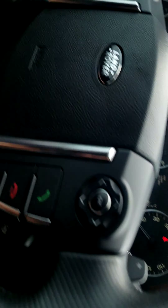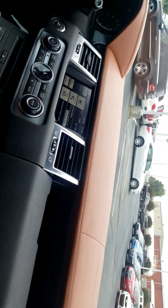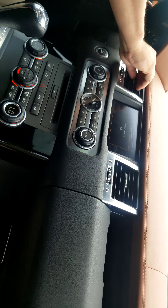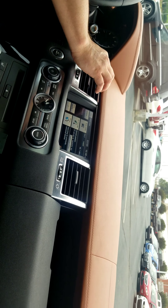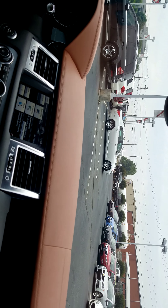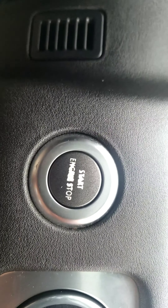Everything fires up, everything looks right. No lights on in the dash other than the seat belt. Let's check the AC. It has rear heated seats as well, along with front heated seats. Auto dimming rear view mirror. Sunroof — that works. Steering wheel's in good shape — a little minimal wear there on the button, but not much.